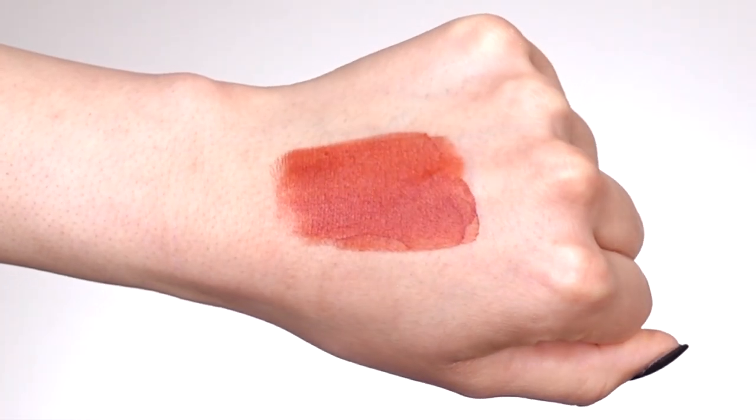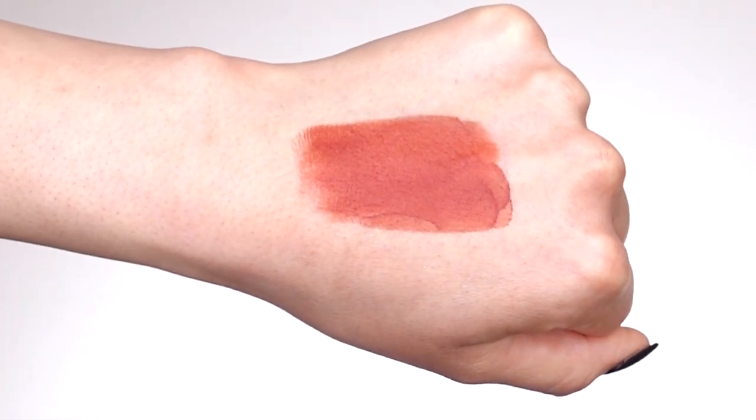Starting off on our first lip shade, this is called Clay, described on their website as a warm, rust lip shade. It's so, so pretty. It definitely gave me fall, winter, pumpkin spice vibes and I absolutely love it. I feel like it's going to work really well with my skin complexion. This is really nice and bold, but you can dilute a little of the pigmentation if you want it to be a little bit more subtle.